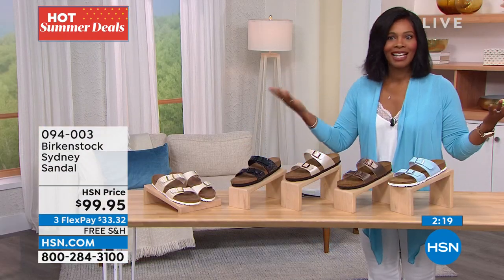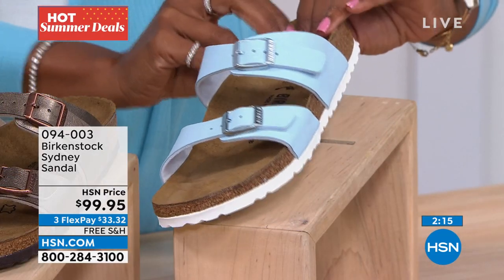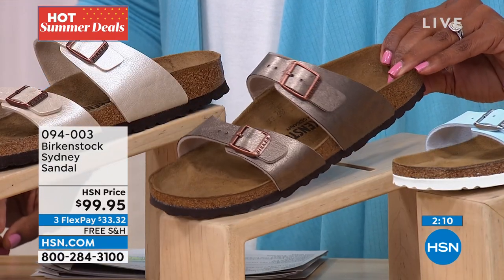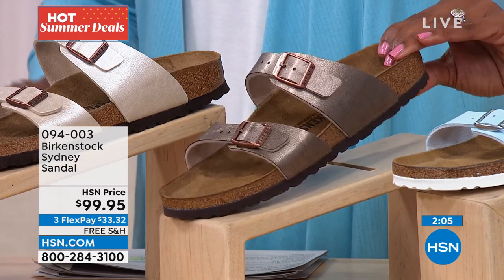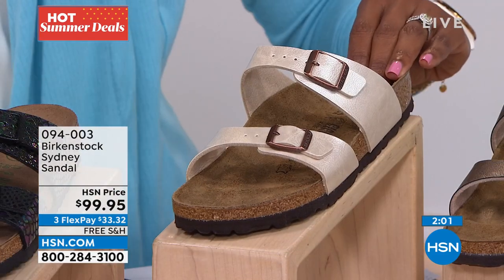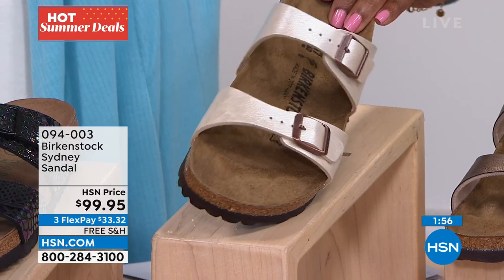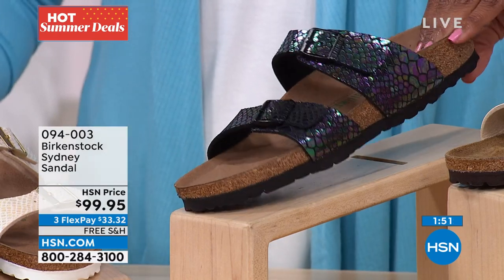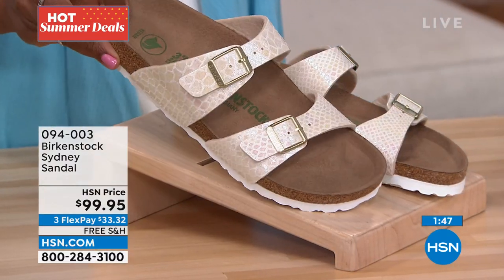This one is Sky Blue — you can see it's got that outsole. We have it in Graceful Taupe. We also have Pearl White. And then we have the black snake and the shiny cream snake.